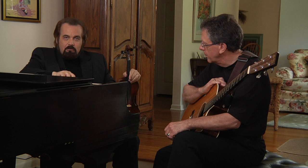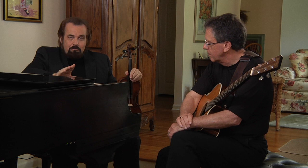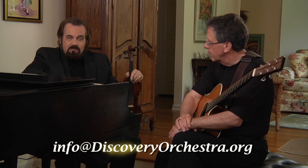But before we do that, I would just like to remind you that I am George Mariner-Moll, Artistic Director of the Discovery Orchestra. And we would like to again say: if there is a musical or listening topic that you would like us to take up in one of these chats, just email your request to info at discoveryorchestra.org and we will do our best to accommodate your request and let you know when it's going to be in the queue.